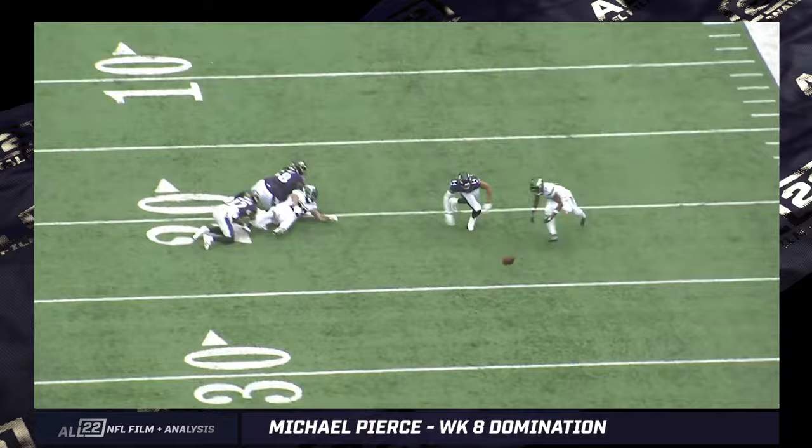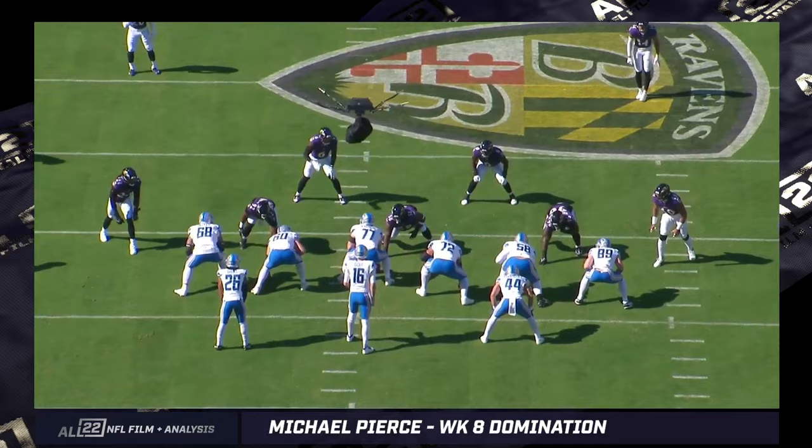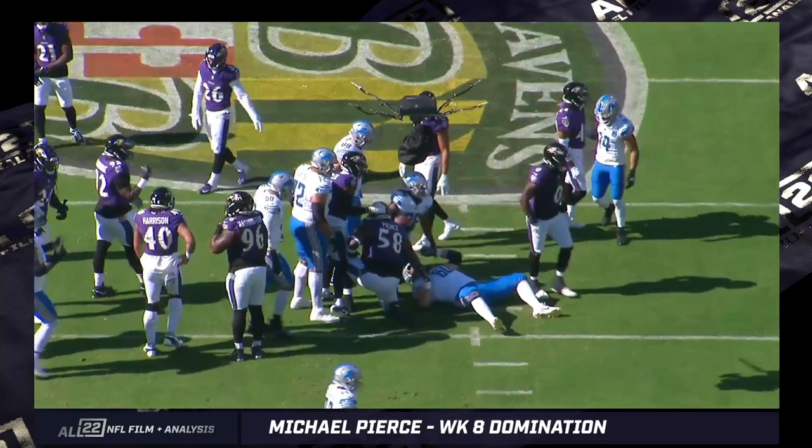He's made plays this year for the Ravens as well — second stint with us. He's the type of guy that you just can't down block with one player when he's in a one technique or a shade. Some people call it a shade, some people call it a one. In any case, you just can't down block him with one guy and expect to get much done to the play side.